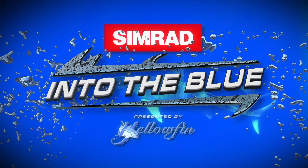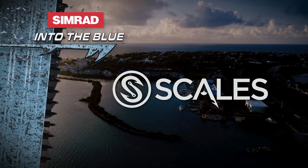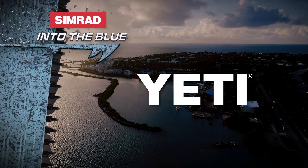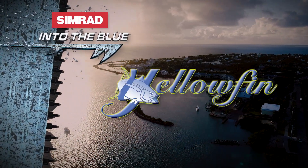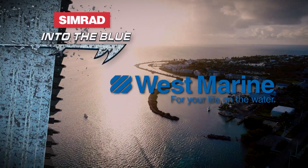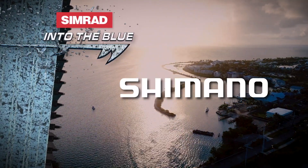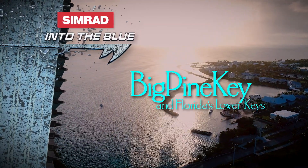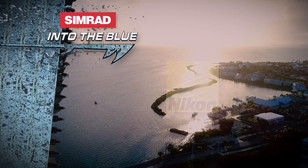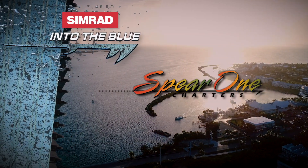Simrad's Into the Blue, presented by Yellowfin, is brought to you by Scales — every degree of water. Yeti — built for the wild. Yellowfin — only in a Yellowfin. West Marine — for your life on the water. And by Shimano, Big Pine Key, Nikon, Ocean's Edge Resort and Marina, and by Spear One Charters.